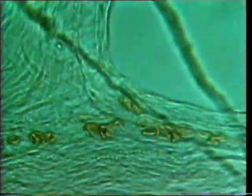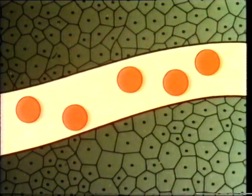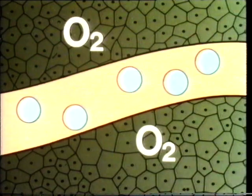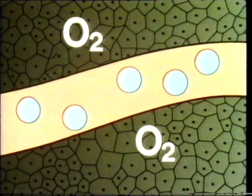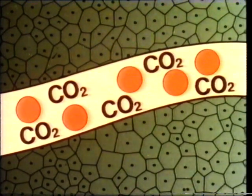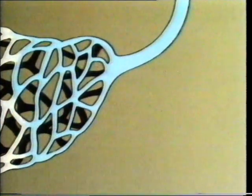Here are red corpuscles passing along a capillary blood vessel. Here's a capillary passing through some body tissue. The oxyhaemoglobin in the red cells gives up its oxygen, which passes through to the living cells where it burns fuel — carbohydrates — in the cells, producing energy. Carbon dioxide is produced, and this dissolves in the blood and gets carried away.